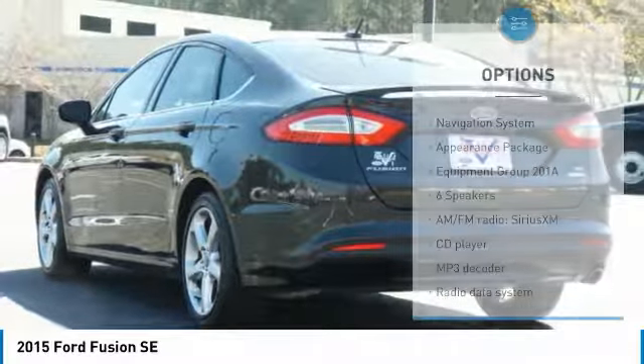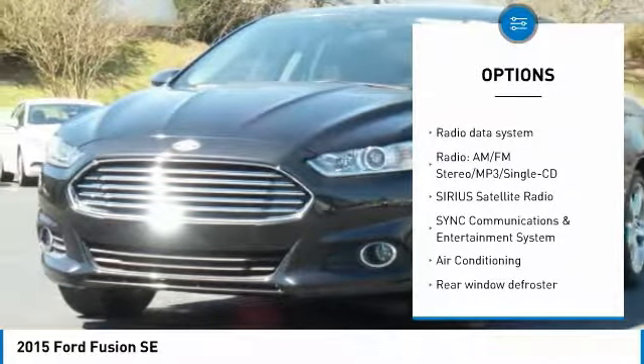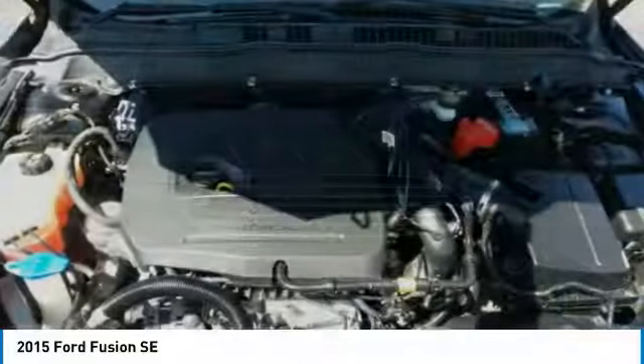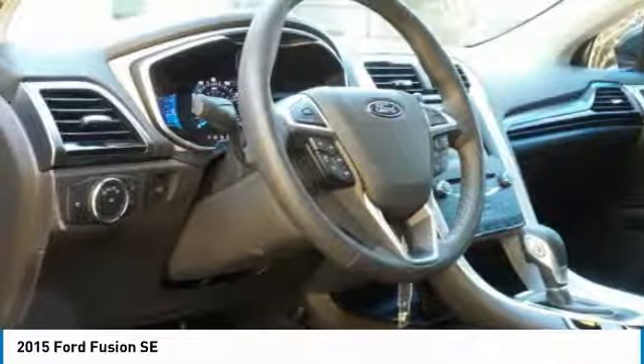Here are some of this vehicle's great options: traction control, navigation system, dual airbags, air conditioning, power steering, four-wheel disc brakes, security system, compass, power windows, and rear window defroster. Wouldn't you look great in this vehicle? Stop in today and see for yourself.